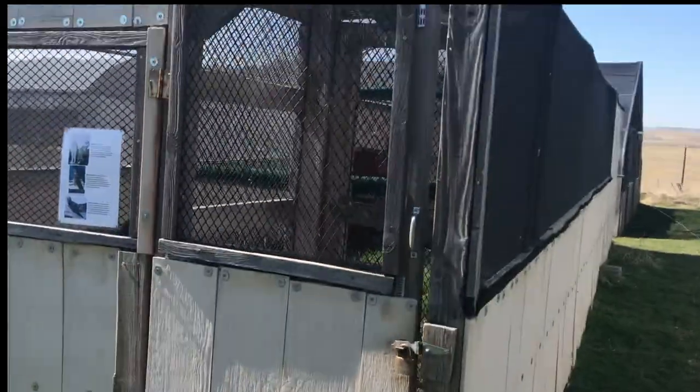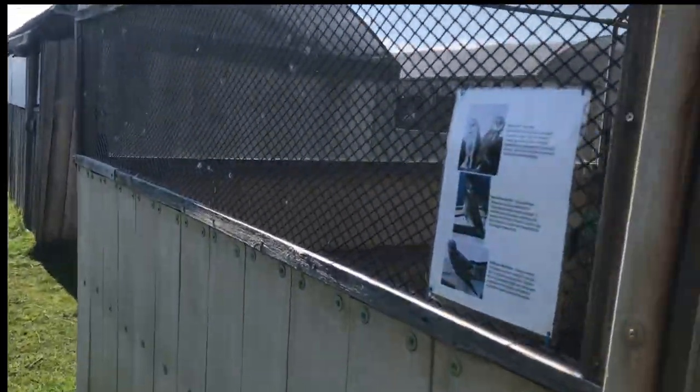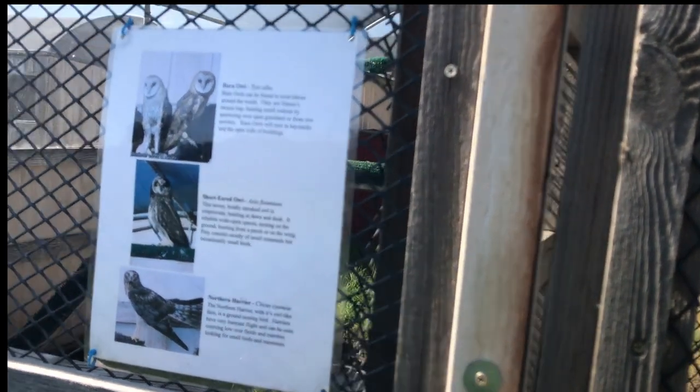This is a little display pen that has three species in it: a barn owl, a short-eared owl, and a northern harrier.